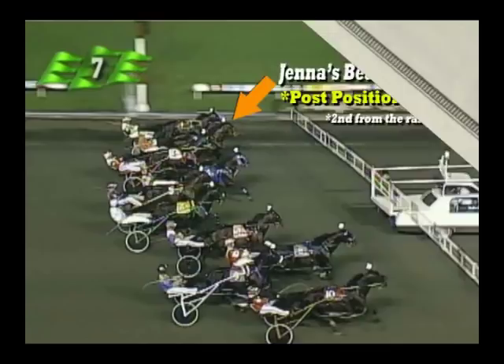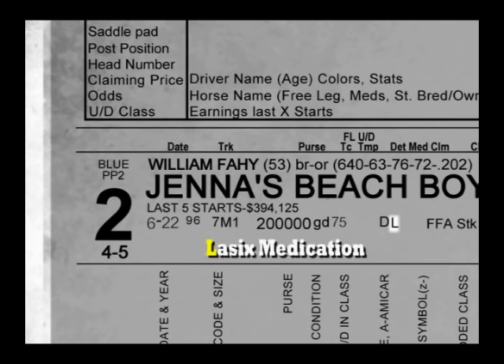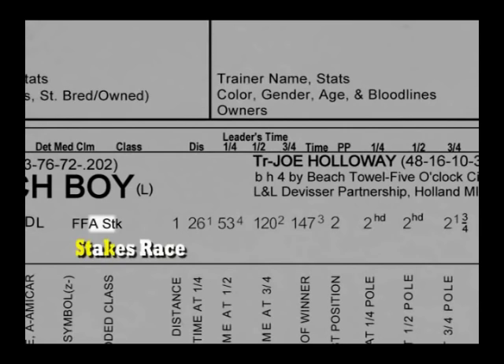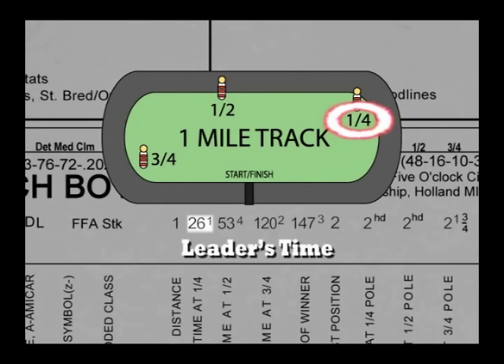The date of his most recent race: June 22nd, 1996. It was the seventh race at the Meadowlands, a one-mile track. The purse or prize money was two hundred thousand dollars. Track condition rated good, and the temperature that night was 75 degrees. Horses were retained in a stakes barn before the race, and Jenna's Beach Boy raced with the common medication Lasix. The class of this race was a stakes race for free-for-all, or top-level pacers.